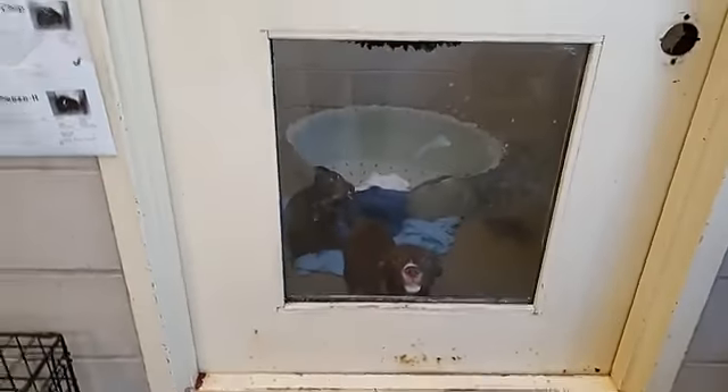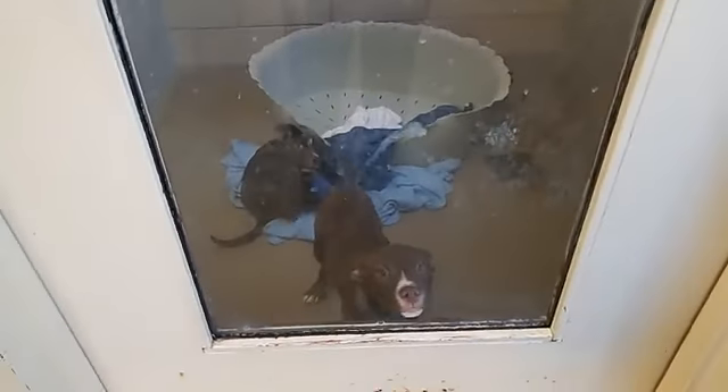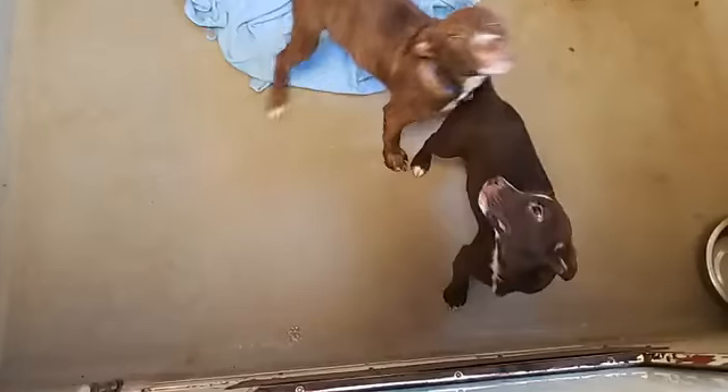And we've got a couple of our salty chips still here — we've got Potato Chip and Cheese It. There's only two of them in here now, so it's Potato Chip and Cheese It that are left.